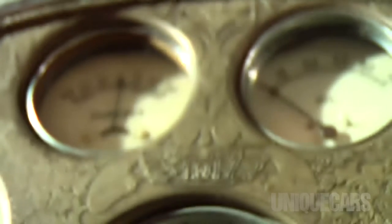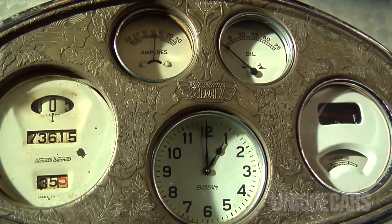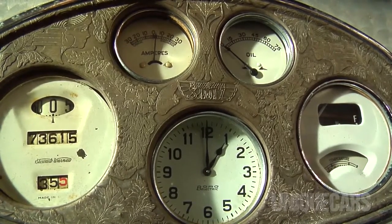So this model was very much an Art Deco influenced model. You'll notice on the dash there's a bit of Art Deco influence there as well.